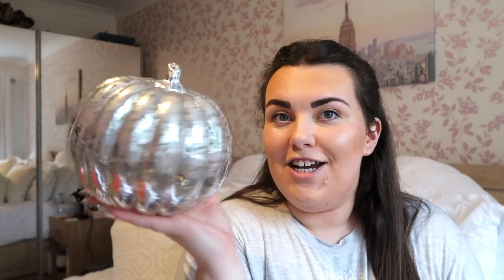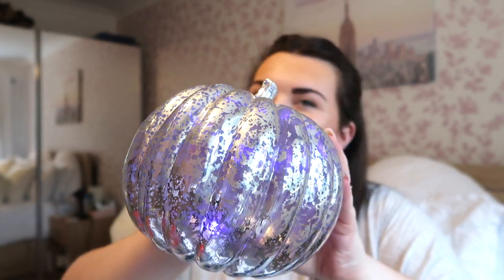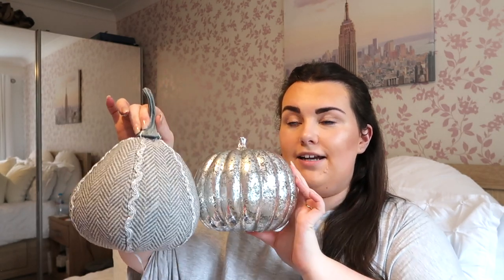Last year I purchased this one — it's a plastic old-looking pumpkin, but from a distance you could mistake it for glass. It's actually from Morrison's, an absolute bargain. It does light up, but the colours are blue and other shades that don't go with my aesthetic, which is basically white, cream, beige, grey, and silver. So I basically don't turn the lights on, but it's a really good pumpkin from Morrison's. Definitely don't rule out supermarkets when looking for autumn decor.